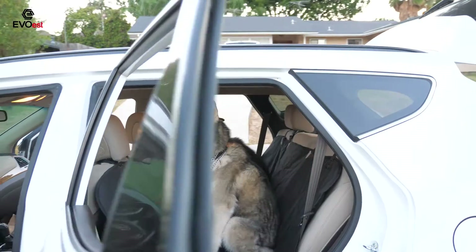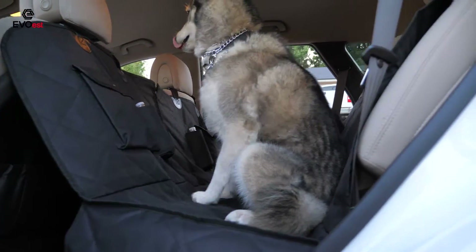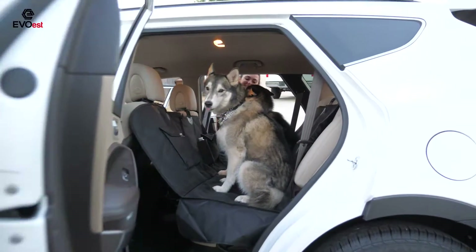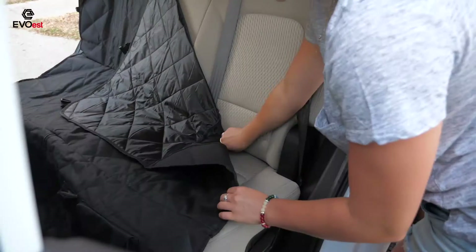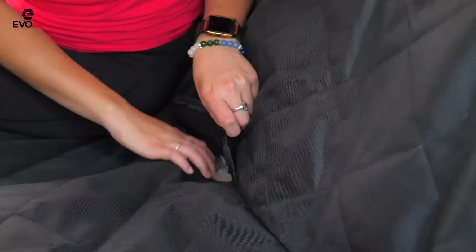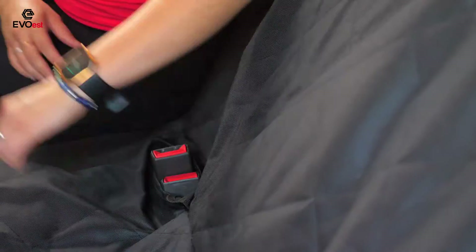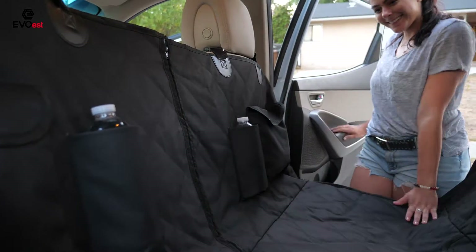Designed to cover the entire seat for perfect protection, it is padded, quilted, and absolutely durable. Protect your car in less than 30 seconds — just snap the buckle straps around the headrests and tuck in the seat anchors using the Velcro slots to adjust the seat belt openings. You can use the convenient four-pocket storage for your pet's toys and accessories.